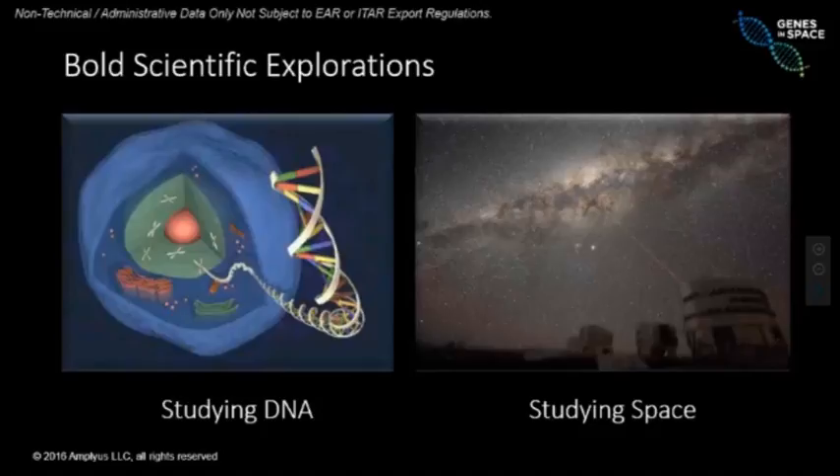Today we will show you what tools are used to study DNA. And when we think about studying space — stars, planets, or galaxies — at night we can see them from far away, but if we want to study them in more detail we need special tools. Today we use telescopes on Earth or telescopes like the Hubble that are closer to them. So we need special tools to study DNA as well.